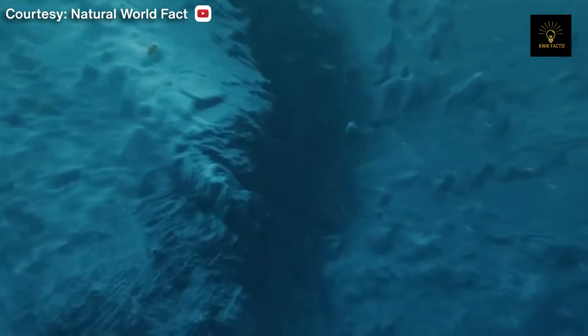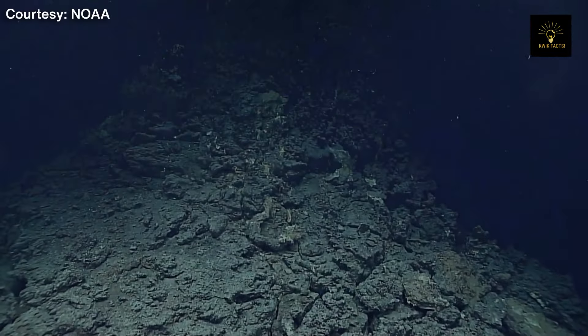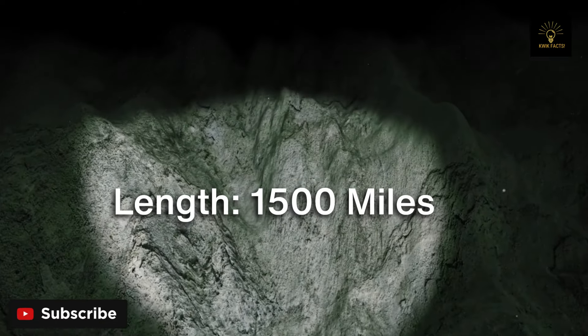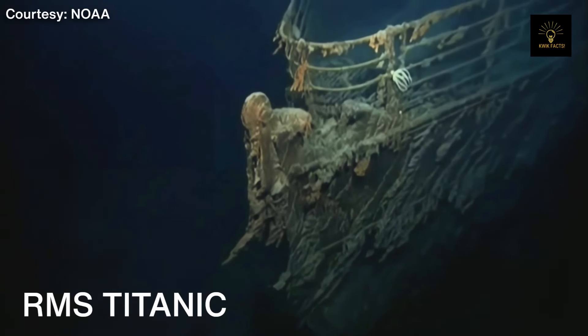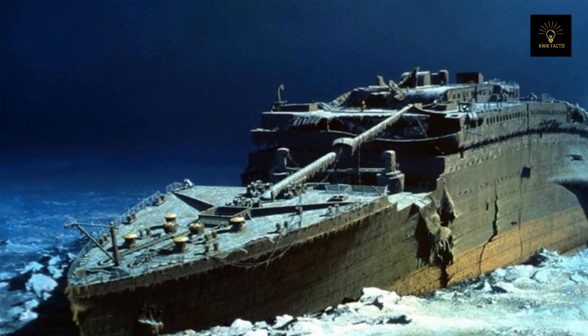The trench sits like a crescent-shaped dent in the floor of the western Pacific Ocean, east of the Mariana Islands, where it gets its name. The trench spans over 1,500 miles long, with an average width of around 43 miles and a depth of almost 7 miles — that's nearly three times deeper than the site where the wreckage of the RMS Titanic lies in the Atlantic Ocean.